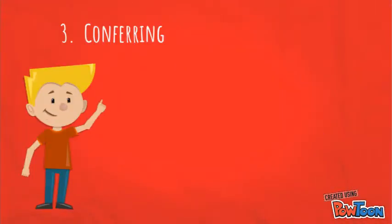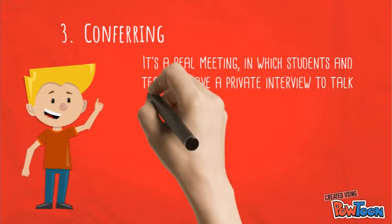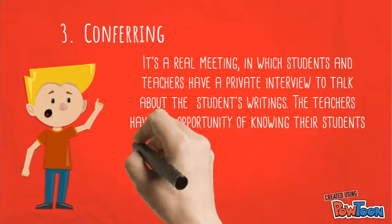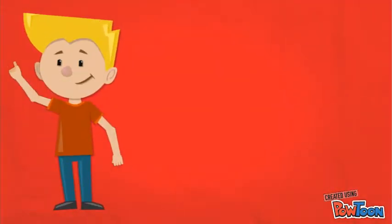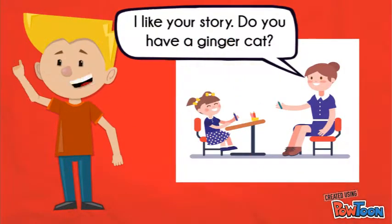Number three: conferring. It is a real meeting in which students and teachers have a focused interview to talk about the student's writing. The teacher has the opportunity of knowing their students better and helping them focus on what part of their writing can improve. It is the teacher's time to support students and make them believe in themselves.